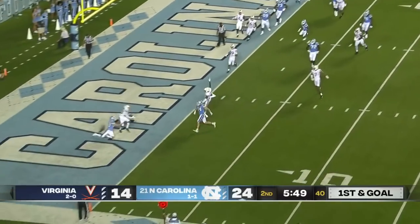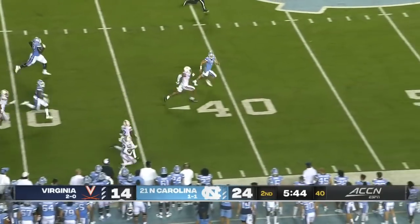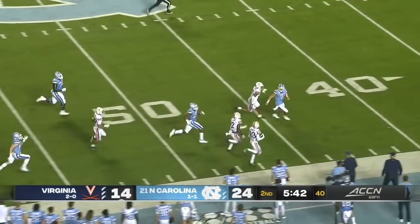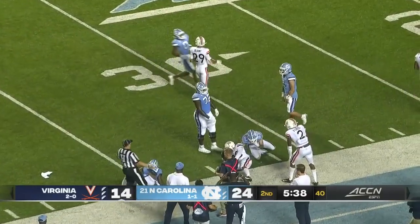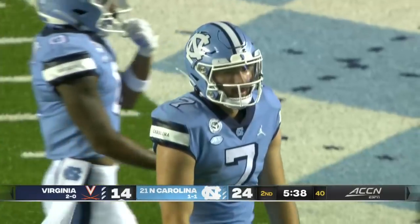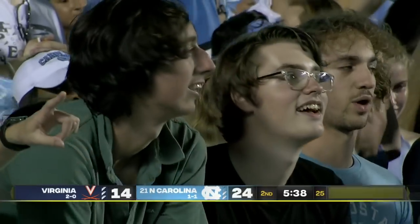Howell thrown for the end zone and it's going to be intercepted — intercepted by Virginia. It's Cypress running down the right sideline. Cypress will cut back in before he's finally taken down. And it was Justin Olsen, a wide receiver, to save a touchdown.